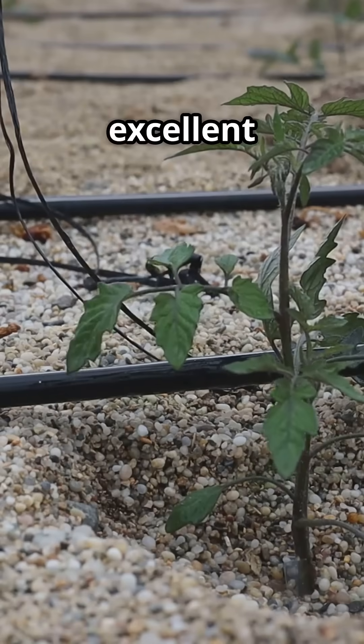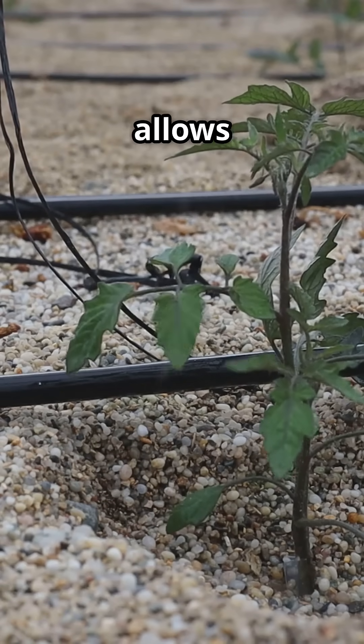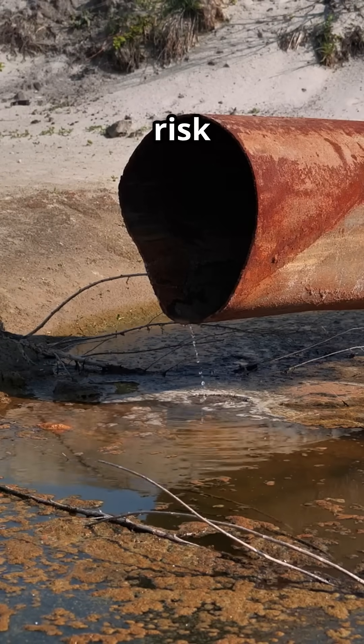Sandy soil is excellent for certain crops like carrots, potatoes, peanuts, radishes, and onions because it allows roots to grow straight and deep. It also drains well, reducing the risk of rot.